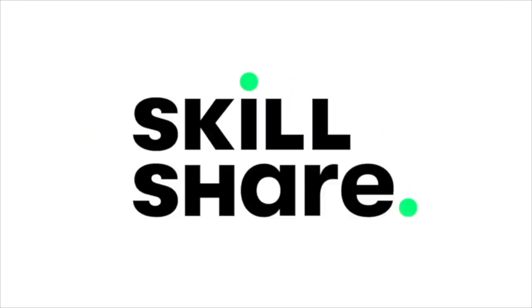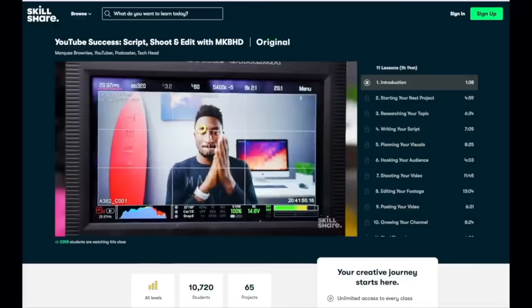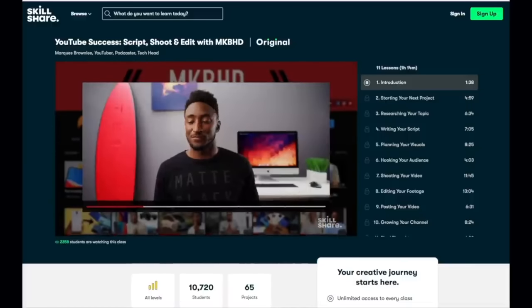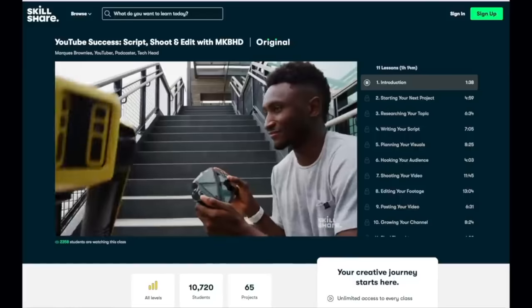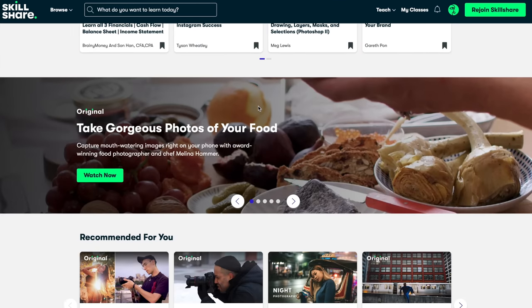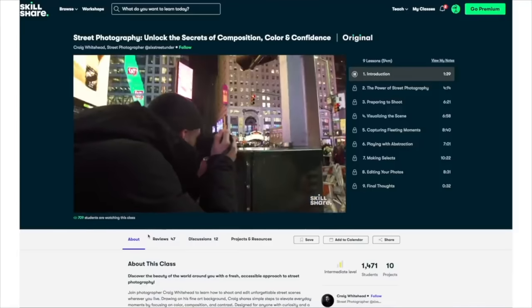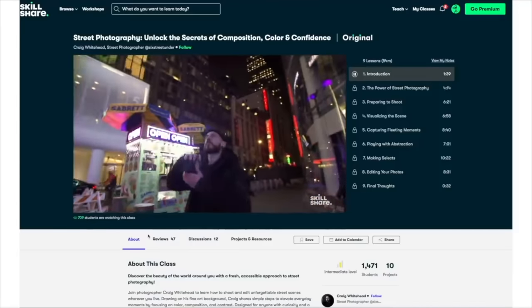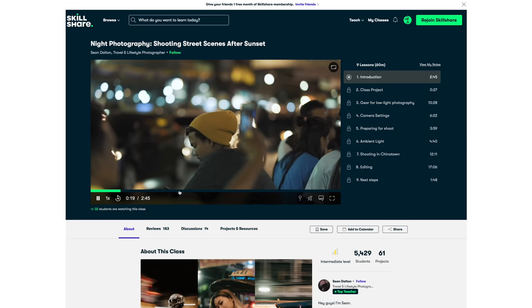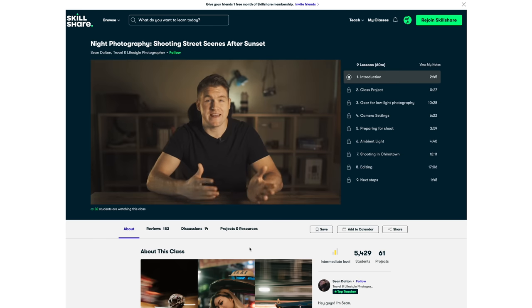Just before we get to the end of this video, I want to talk a little bit about Skillshare. If you want to fill your head with useful stuff and learn some new skills, you might want to check them out. They've got some superb classes, including MKBHD's fantastic guide on how to get going with YouTube. The first 1000 of my subscribers to click the link in the description box below will get a one-month free trial of Skillshare Premium, so you can explore your creativity and enjoy unlimited learning. Link is down below in the description box. Thanks for watching, see ya, bye!